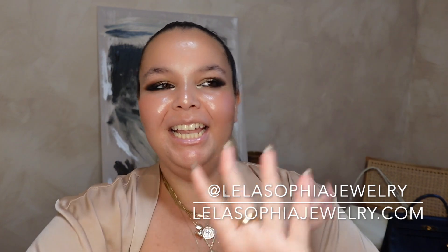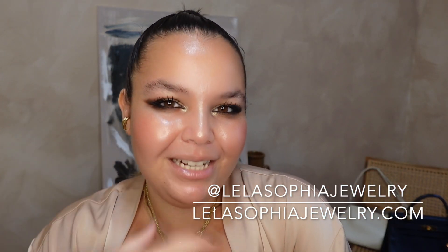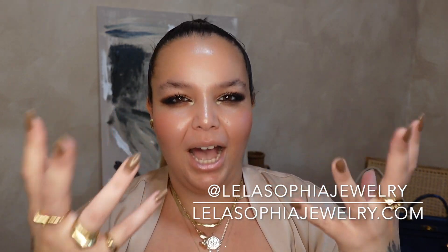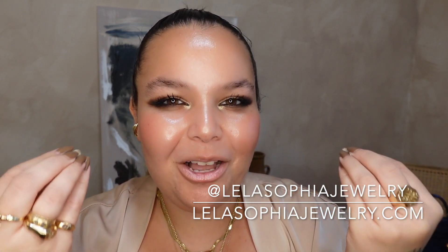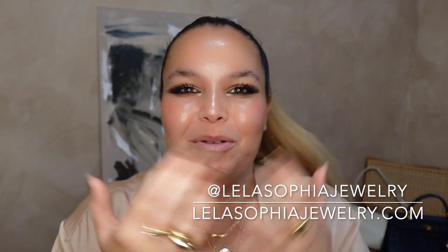Guys, that has been form following function — not caring about the visual components. These are my most functional bags and I love them so much. I've done the wear testing for you guys, so go out, go forth and prosper. Take with that what you will. As always, I'm so grateful for you guys watching and I cannot wait to see you in the next one. Bye guys!